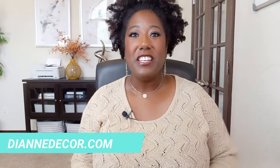Hi, I'm Lindsay Diane from DianeDecor.com. This video is all about how to decorate your home on a budget with 12 key items that are going to give you versatility and longevity in your home. Let's get started with number one.